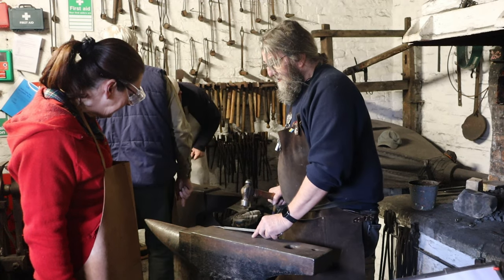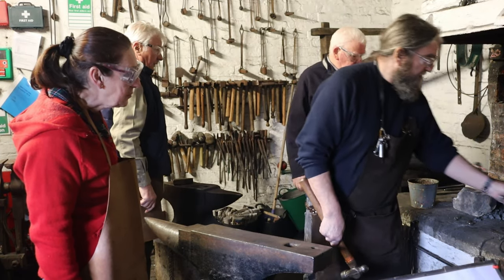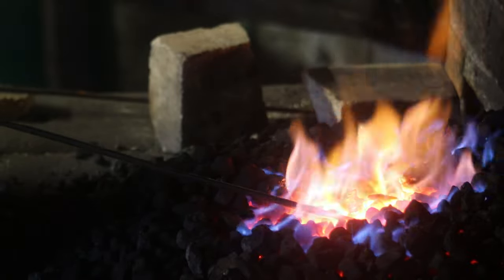The courses are hands-on and focus on the acquisition of basic blacksmithing techniques. The blacksmiths can tailor the day to suit the requirement of each participant. The courses run from 9am to 3pm.